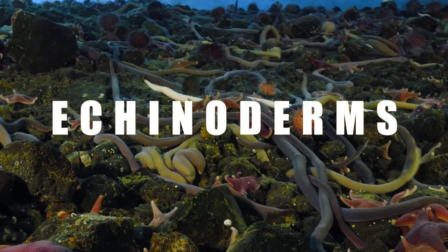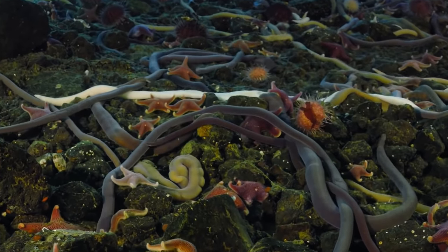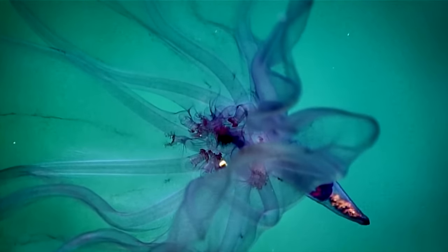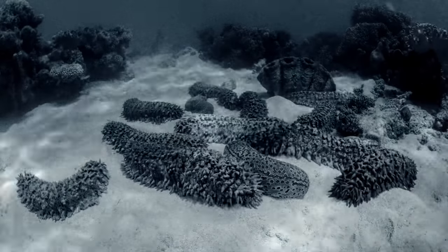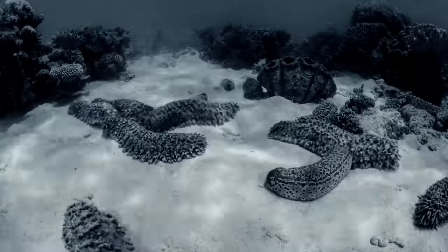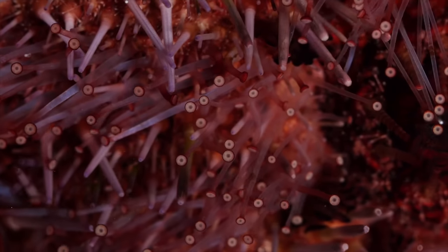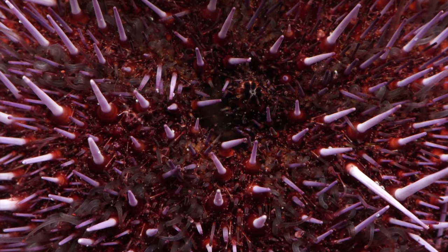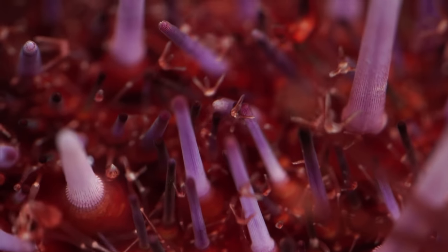The echinoderms, meaning spiny skins, dominate the sea floor. A diverse phylum that contains starfish, sea urchins, crinoids, and sea cucumbers. Creatures that might seem different from one another, but in fact share many traits, while they each fulfil their own important niche in the ecosystem. Without them, the biodiversity of the oceans would be far less staggering. Let's find out why echinoderms are so significant.